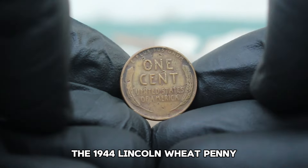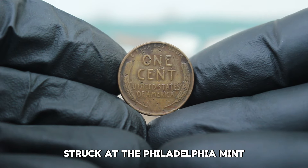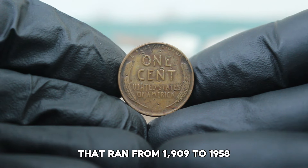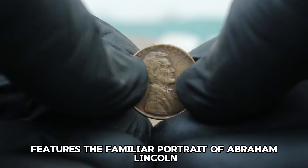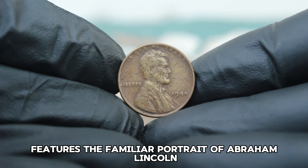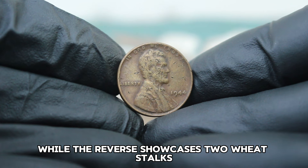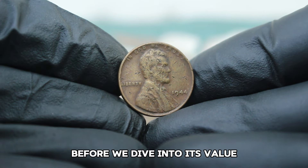The 1944 Lincoln Wheat Penny is a coin that has intrigued collectors for decades. Struck at the Philadelphia Mint, this penny is part of the Wheat Penny series that ran from 1909 to 1958. The obverse features the familiar portrait of Abraham Lincoln designed by Victor David Brenner, while the reverse showcases two wheat stalks symbolizing agriculture.